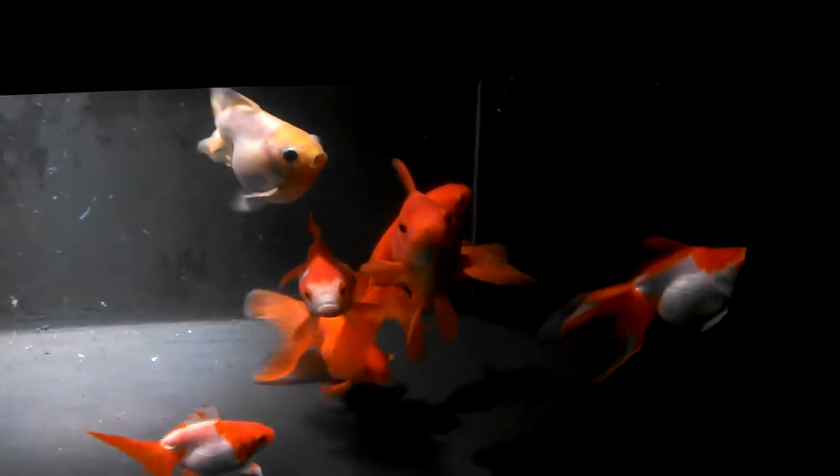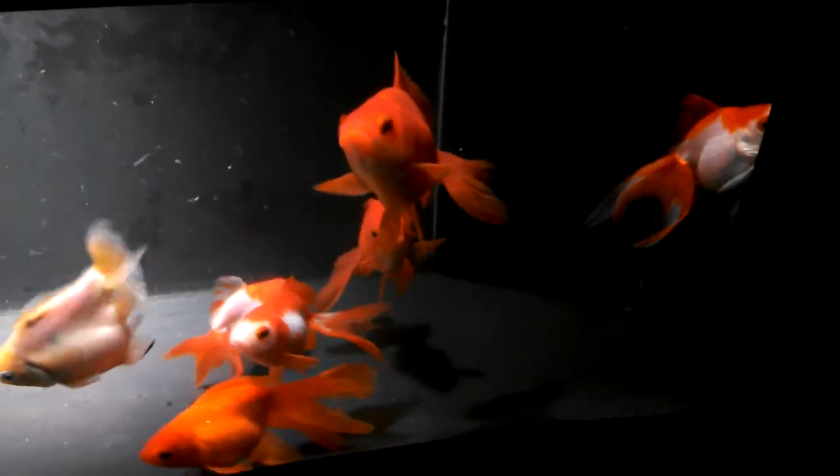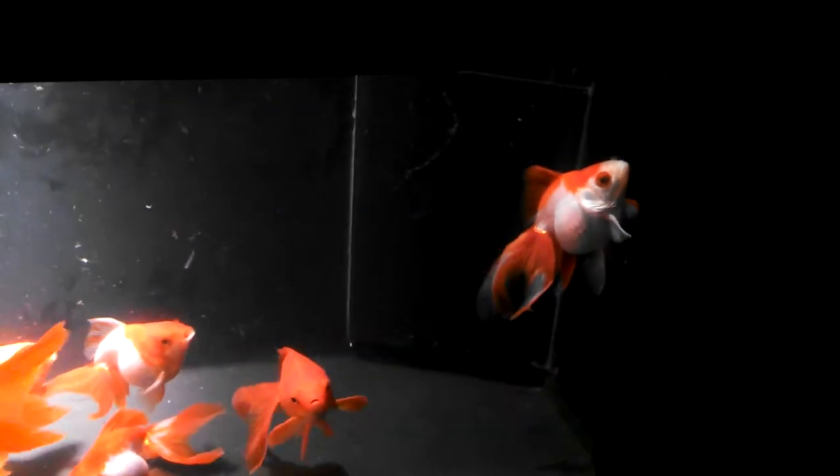And they are smart. They know when it's feeding time, they come right up to you. I haven't got them to eat out of my hand yet, but I'm getting close. They're definitely getting to know me.